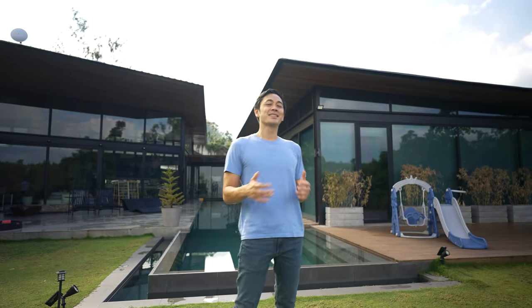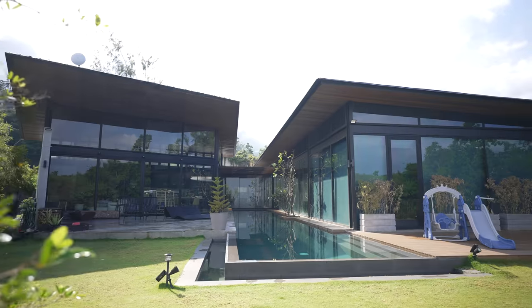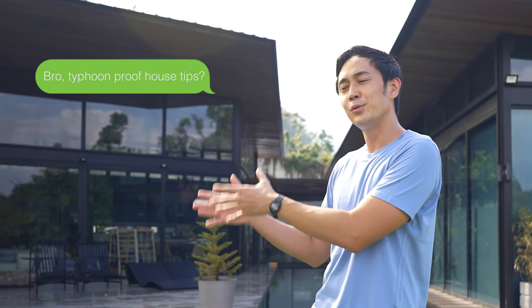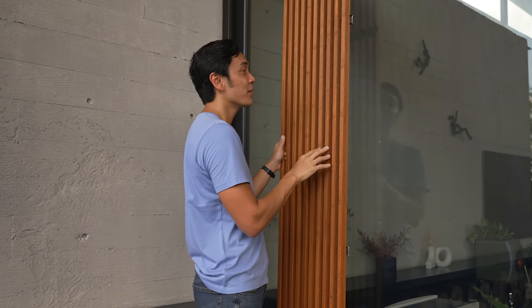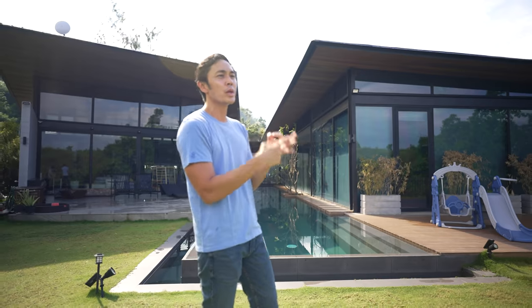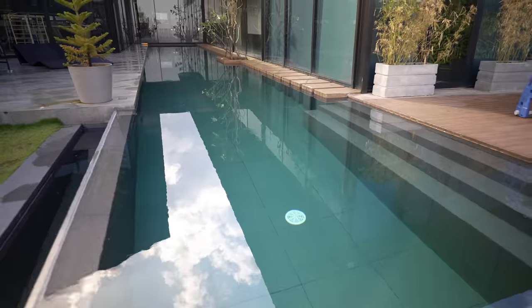Earlier this year, we experienced one of the biggest typhoons to ever hit the country and it was particularly scary for us living in a glass house like this. But I've learned a lot of things since then. A lot of people have asked me, how do I make sure my new glass house will survive, or how do I make sure that when the next typhoon hits, my existing house will be as safe as it can be? I've done a lot of research and consulting, and I'm now confident to share a few ideas on how to prepare whether you're building a new house or have an existing one — what to do just before the typhoon and what to do when you're in the middle of it.